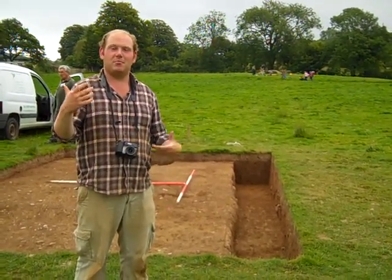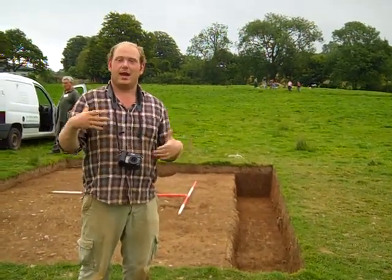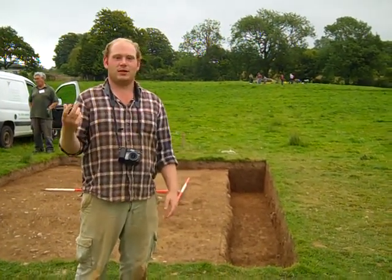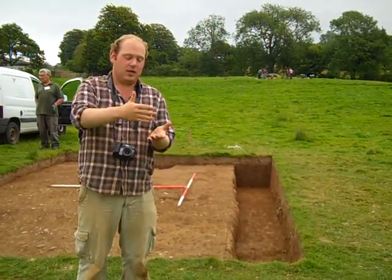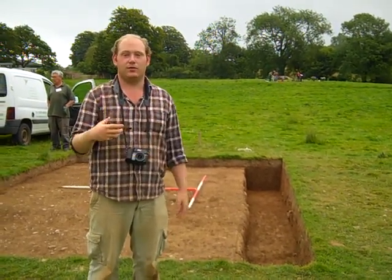The next couple of days are going to be spent on planning. Even though we've been doing that before, we want a final plan of everything, and we also want to get photographs. One of the key things is raised photography — rather than taking a photograph on the ground, a raised elevation photograph clearly shows the trench in plan, so we can use that as another tool of recording rather than drawing.